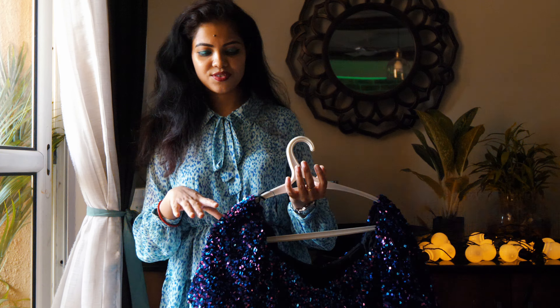Now I have this beautiful maxi dress — it has some frills and it's in wine color. The original price is around 4,590 but I got it during the sale for just 2,000. Next is this animal print long maxi dress, priced the same as the previous one.